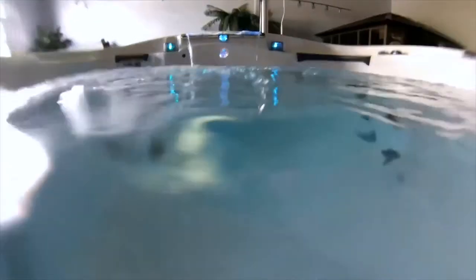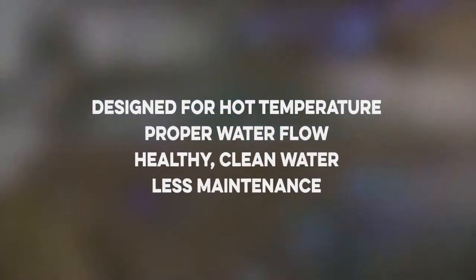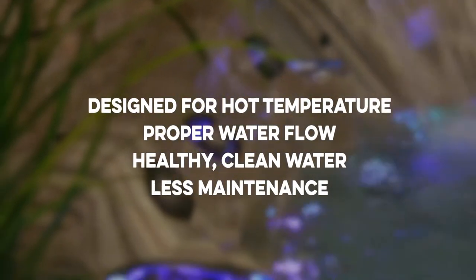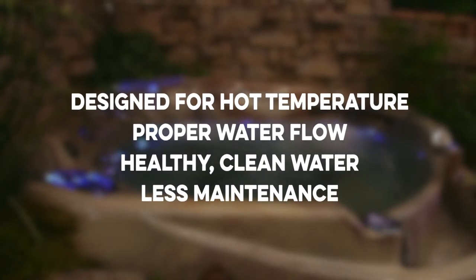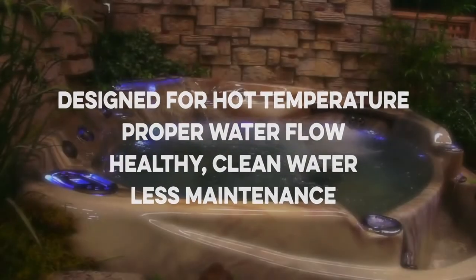In the end, a hot tub really needs a filter cartridge designed for the hot temperature environment that can maintain proper water flow while keeping the water healthy, clean, and sparkling with less maintenance and stress on the customer.